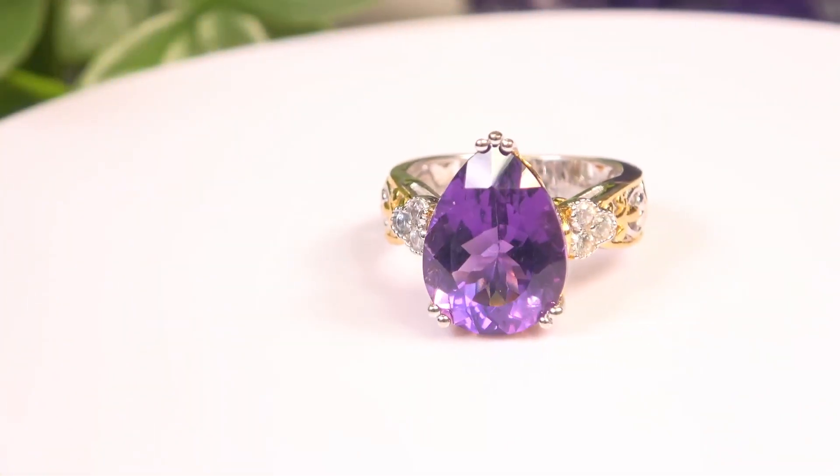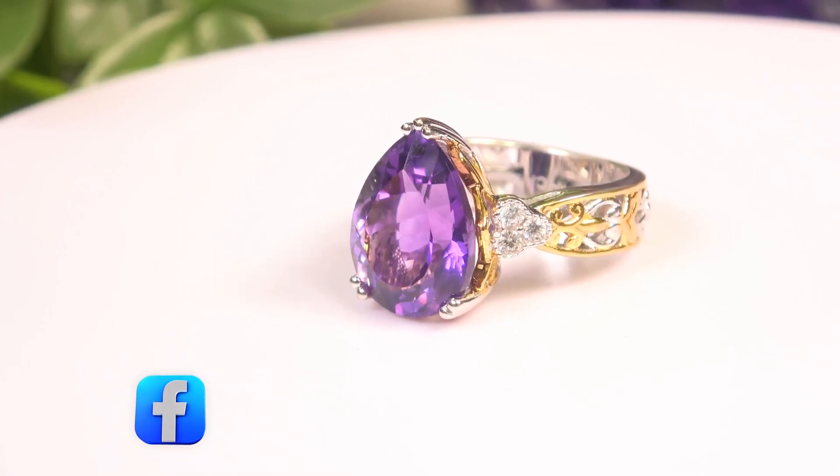This next one is not Namibian — it's Tanzanian material. You're going to see the difference. It's still very good, don't get me wrong, but it is lighter in tone.